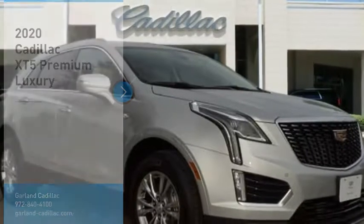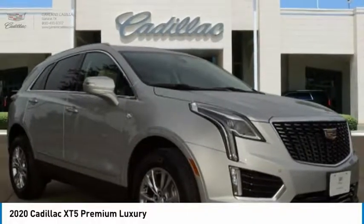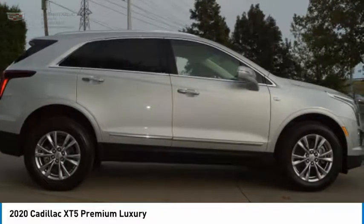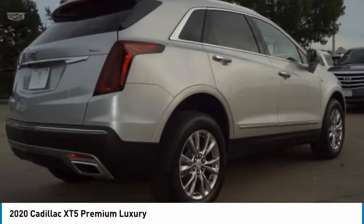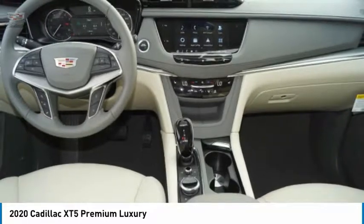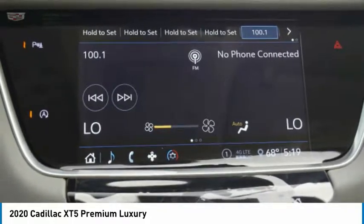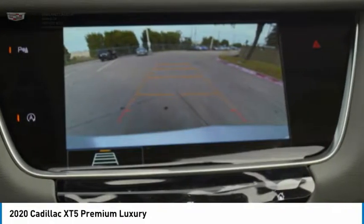Make a great choice today with the 2020 Cadillac XT5. The Cadillac XT5 was crafted to adapt to your needs while expressing your distinctive sense of style. Visually striking and intelligently designed, this crossover outsmarts any task with progressive technology and an accommodating interior.